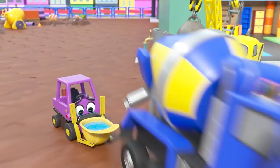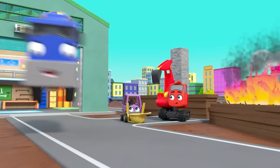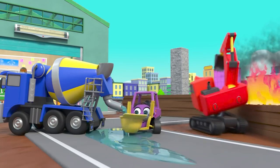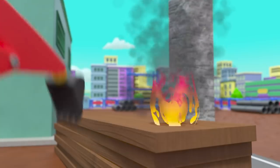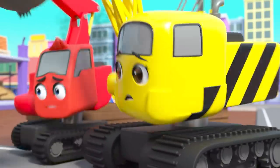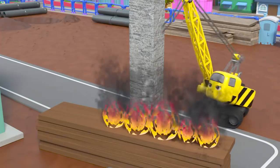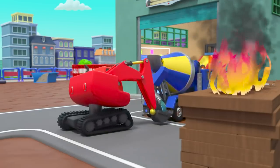Mr. Rubble wants to help too! Be careful CJ — she's loaded her cement mixer with water! Watch your water on the floor, Mr. Rubble! Oh no, the fire is spreading towards the building. But Daisy's got a plan — she knocks the tower into the wood and stops the fire spreading! Hooray for Daisy!